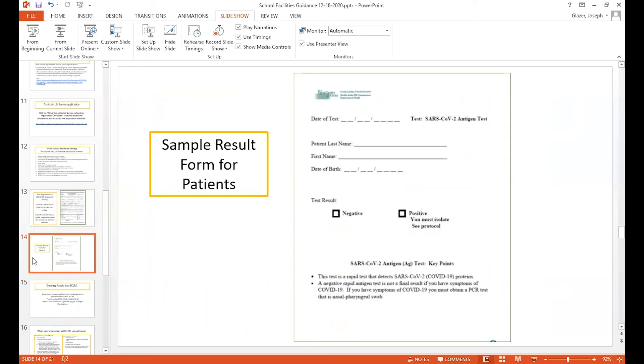Regarding informing patients of their results, this is a sample result form that we can give out to you if you're using our lab, or we can just take our name off of it — but this is what you want to be able to give to the patients so that they have their results.